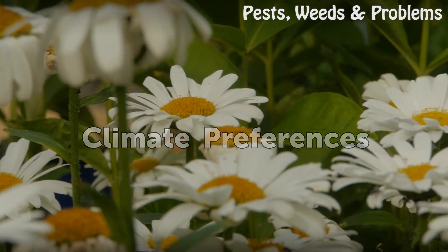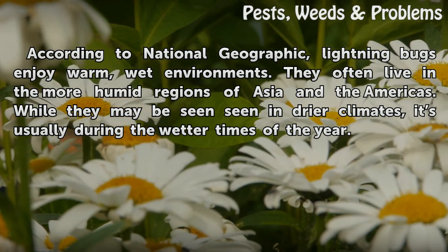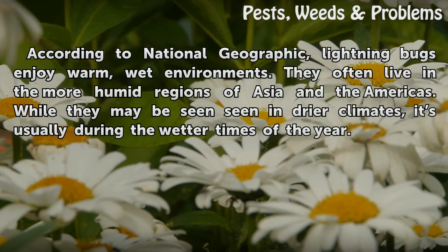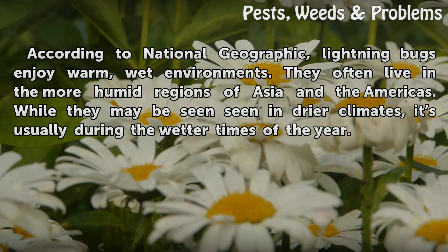Climate Preferences: According to National Geographic, lightning bugs enjoy warm, wet environments. They often live in the more humid regions of Asia and the Americas. While they may be seen in drier climates, it's usually during the wetter times of the year.